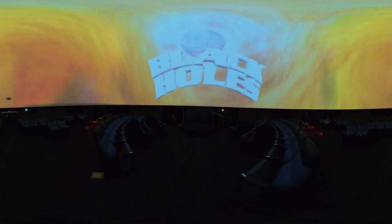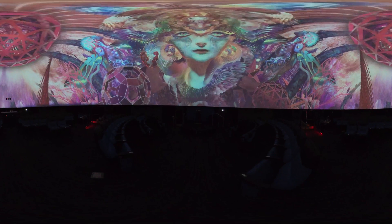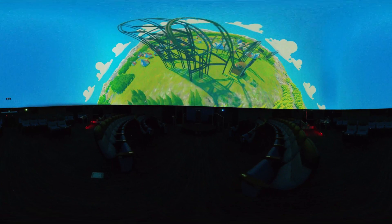Sit back and be awestruck as you virtually visit other planets, fly through space, learn about black holes, and even about sharks. Enjoy a cool laser light show or check out awesome digital art shows like Samskara that feature kaleidoscopic imagery. There's something for everyone, including a fun kids show explaining how we're all made of stars.